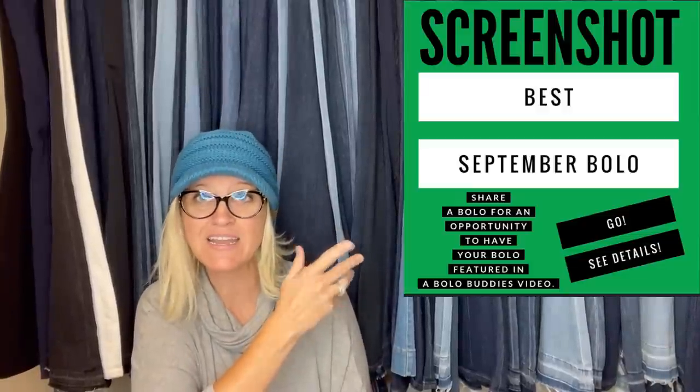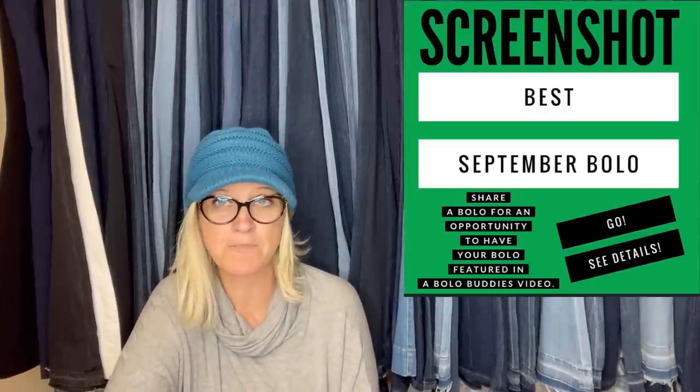Thank you to everyone that's a member. If you would like to join that Facebook group, it is free — the link is down in the description. What I do is I post this every month. This one is 'share your best September Bolo' — an item to be on the lookout for, an item you bought low and sold for a good profit. In this video, I'm going to tell you where they got the item, what they paid for it, and what it sold for.